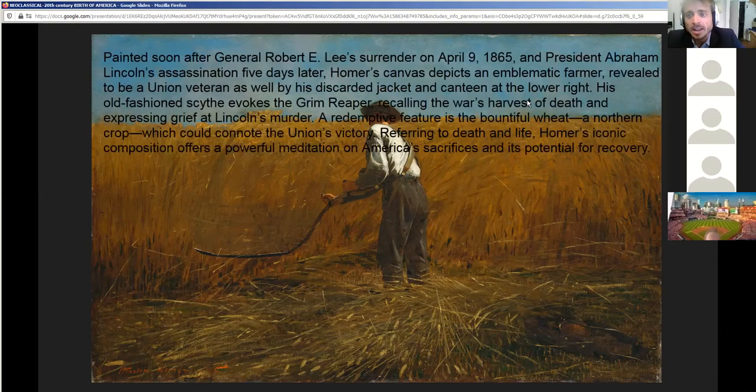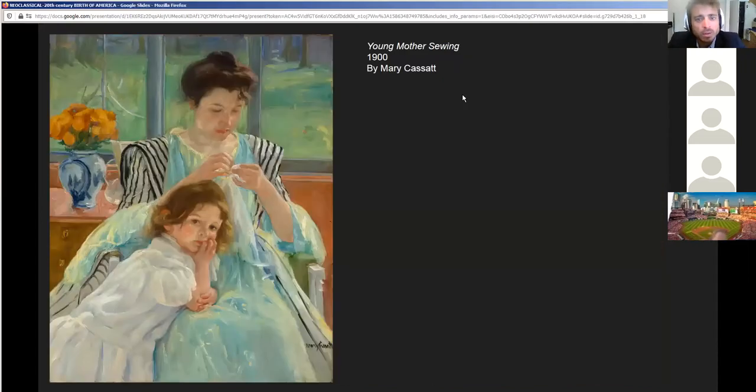In 1865, after Lincoln's assassination, Homer's painting depicts a farmer — a veteran — his discarded jacket, a harvest of death, almost a reference to fallen soldiers. But it's not necessarily a sad painting. The fallen grain is sort of the wounded and dead behind him, and in front of him is life. I think the painting has a bittersweet story, reflecting on the United States as a sort of harvest. Let's keep looking at paintings from the late 1800s, moving away from the Civil War now into what life looks like as we enter the modern era.